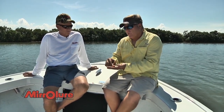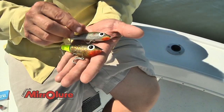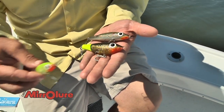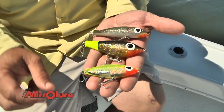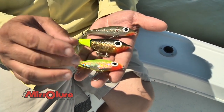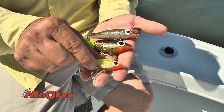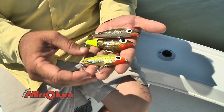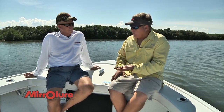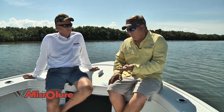Then we have the popular Fat Boy. This lure is really unique because with a twitching retrieve, it'll actually walk the dog below the water surface. One that we came out with last year — we took our popular Mirrodine and designed it to sink and look a lot like the Mirrodine, however this one is made out of soft rubber. So when a fish possibly misses it, he comes back with a vengeance and really crushes the bait because it feels like the real deal, a true live bait.